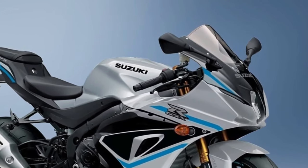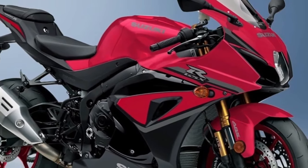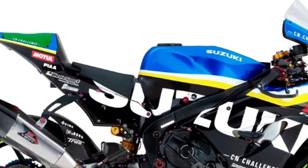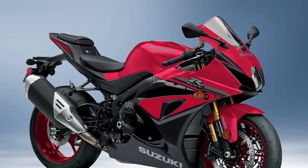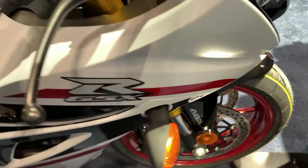The GSX-R1000 is equipped with Showa BFF and BFRC light suspension components to create an unmatched combination of reliability and performance that can rule any track day. Up front, fed by stainless steel brake lines, radially mounted Brembo monoblock brake calipers grasp a pair of 320mm Brembo T-Drive floating brake rotors for strong stopping power with outstanding response and feel.